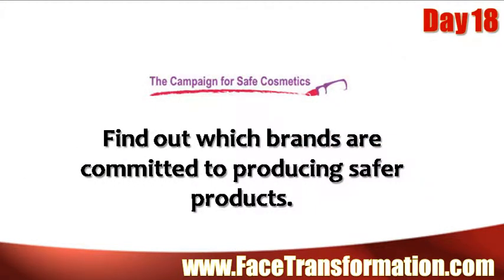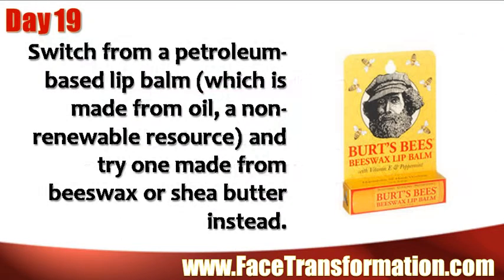Find out which brands are committed to producing safer products. Switch from a petroleum-based lip balm, which is made from oil — a non-renewable resource — and try one made from beeswax or shea butter instead.